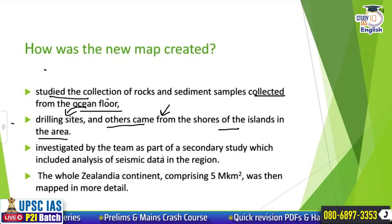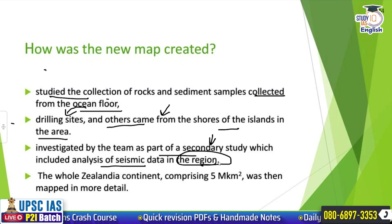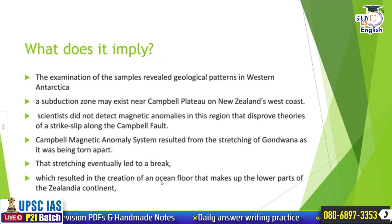Then the team investigated as part of a secondary study, which included analysis of seismic data in the region — what kind of seismicity is there. The whole Zealandia continent comprising 5 million square kilometers was then mapped in more detail.